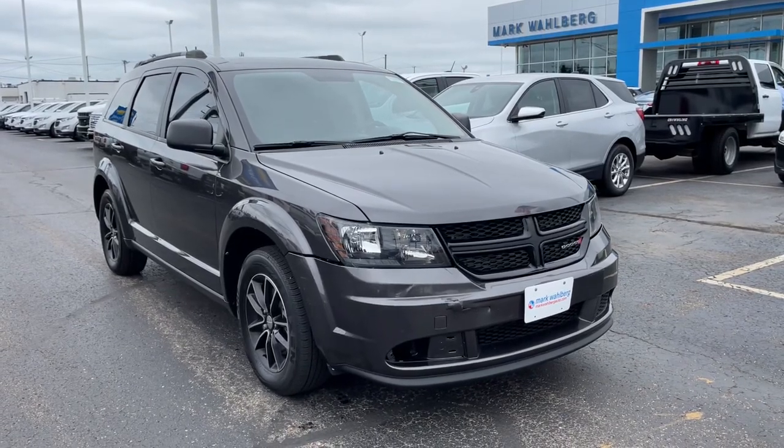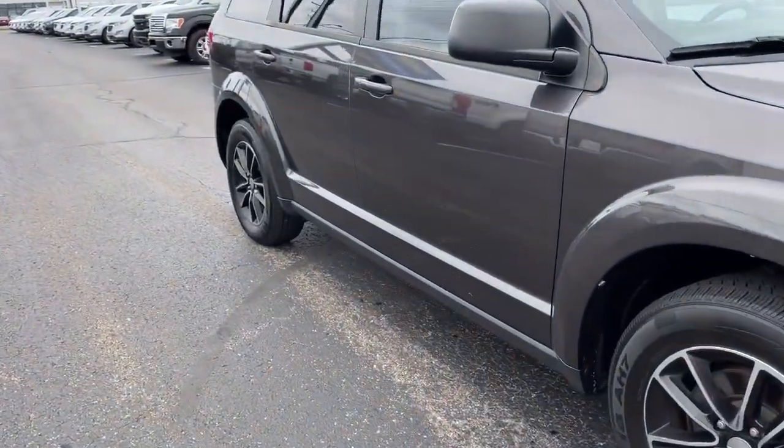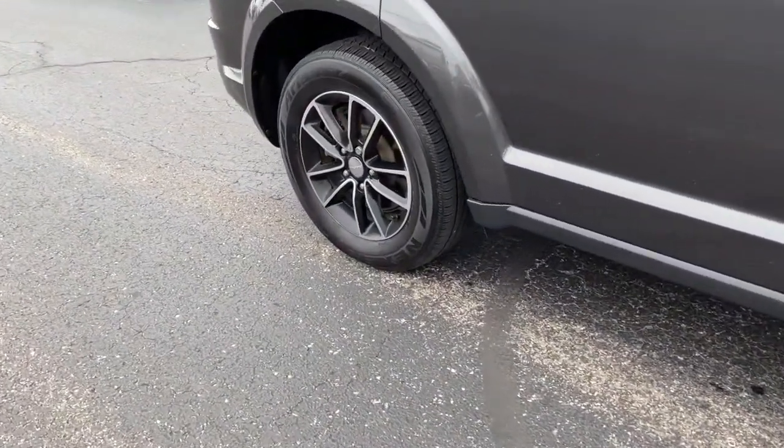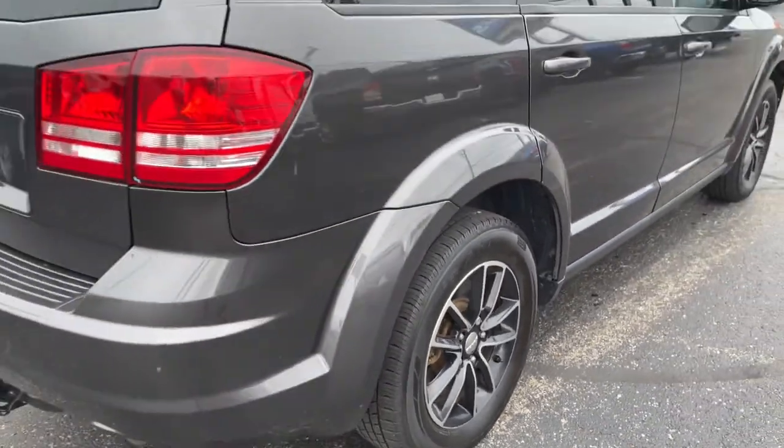Your next car could be the 2017 Dodge Journey. This vehicle is an outstanding buy with fewer than 80,000 miles on the odometer. Answer the call to drive boldly into the future.